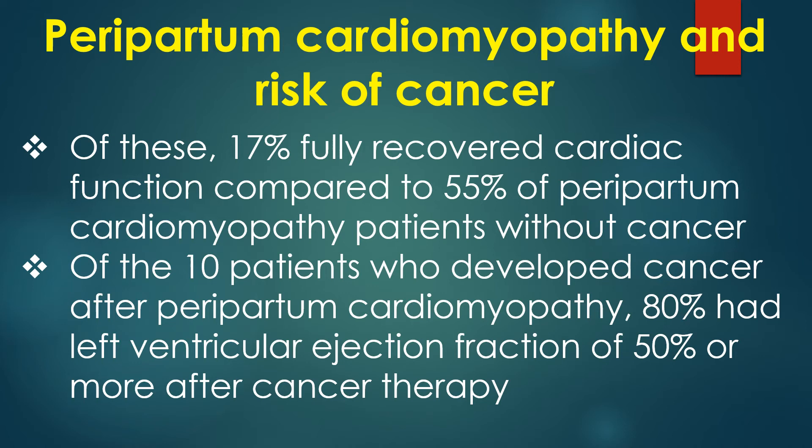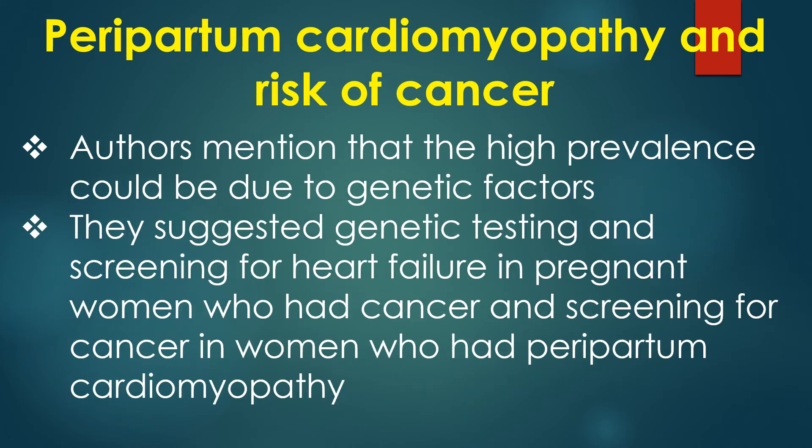Of the 10 patients who developed cancer after peripartum cardiomyopathy, 80% had left ventricular ejection fraction of 50% or more after cancer therapy. Others mentioned that the high prevalence could be due to genetic factors. They suggested genetic testing, screening for heart failure in pregnant women who had cancer, and screening for cancer in women who had peripartum cardiomyopathy.